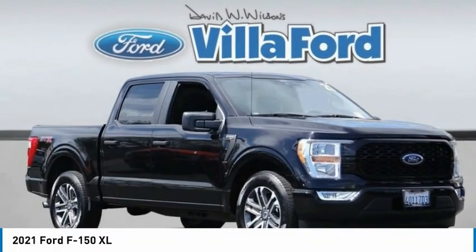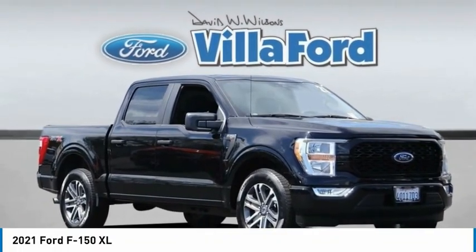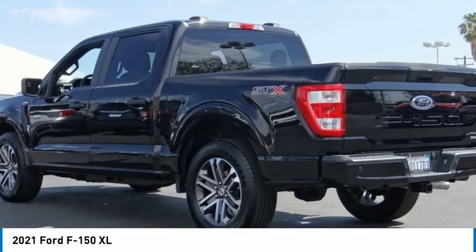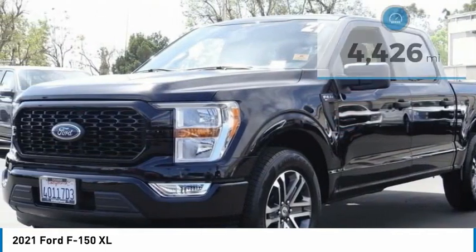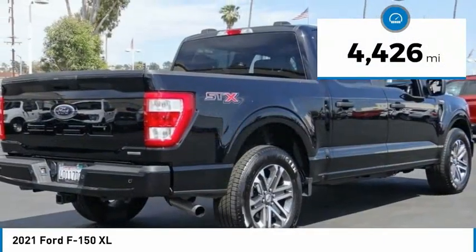The 2021 F-150. A Ford F-150 knows how to handle any situation. It's built to follow orders. No whining. This vehicle has less than 5,000 miles.